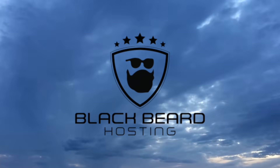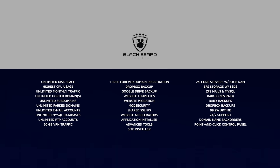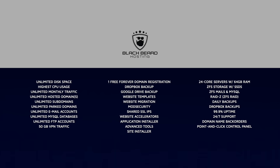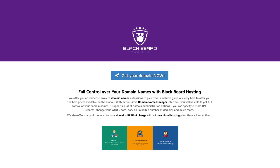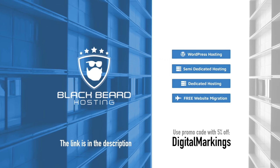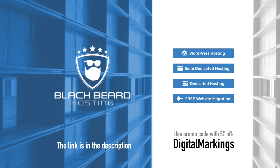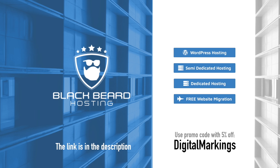If you ever wanted a good website with elite class hosting, look no further than my buddies from Ireland — Blackbeard hosting. Simple, easy to use website installer, 24x7 customer support and more, hosted on fast, reliable and secure servers. VPN is even included. Check it out — one month free trial, no credit card needed. The link is in the description and in the comments. With the Digital Markings code you get 5% off. Blackbeard hosting — hosting as it should be.